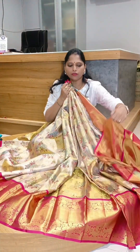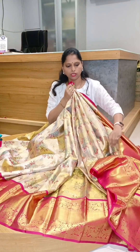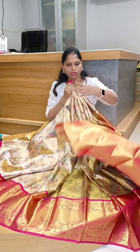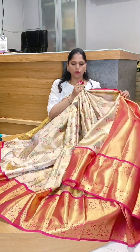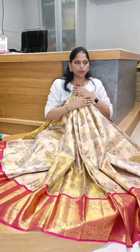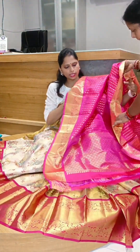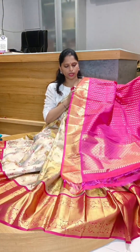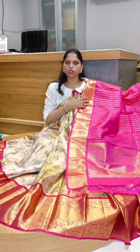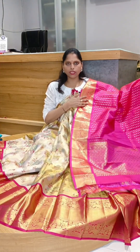This is the blouse and tissue blouse. You will use full zari hand. This blouse is full zari hand. This blouse is 7,500. This is pure, so you can use 7,500.